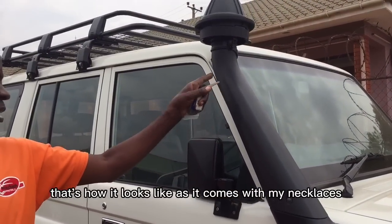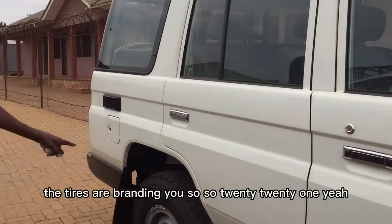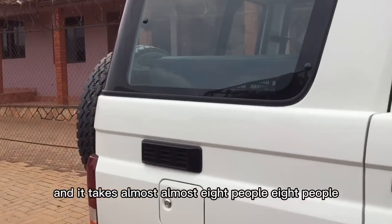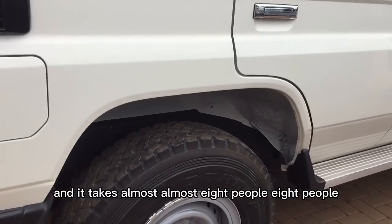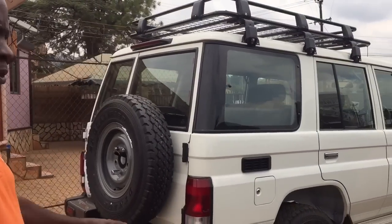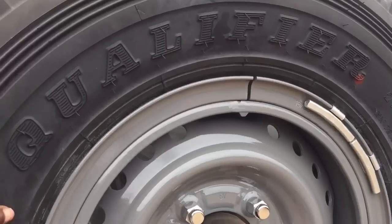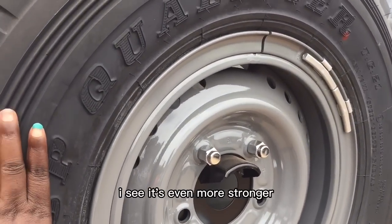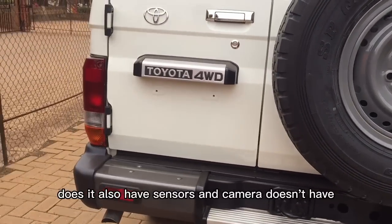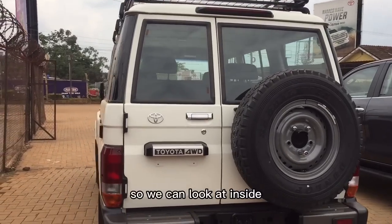The tires are brand new. It accommodates almost eight people, making it great for tours. It comes with an exhaust air cleaner on the upper side. It also has a spare tire. It's more sturdy and stronger in build. However, it does not have sensors or cameras.